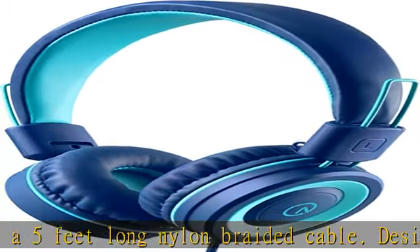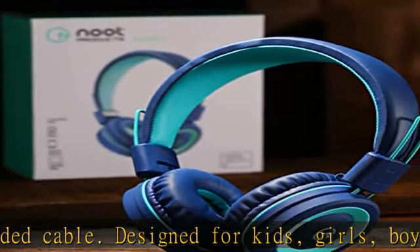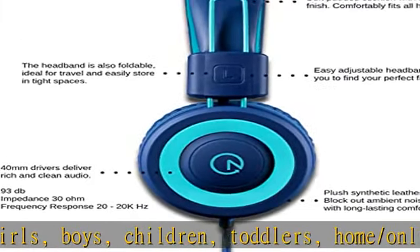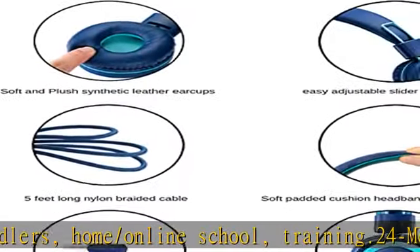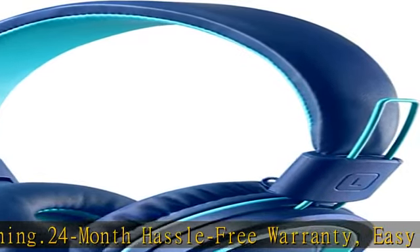Compatible with all smartphones, Chromebooks, iPads, tablets, computers, laptops, and all 3.5mm audio jack devices. For iPhone 7 and above, and iPad Pro 11-inch and 12.9-inch 2020 models, you will need a lightning to 3.5mm jack adapter.